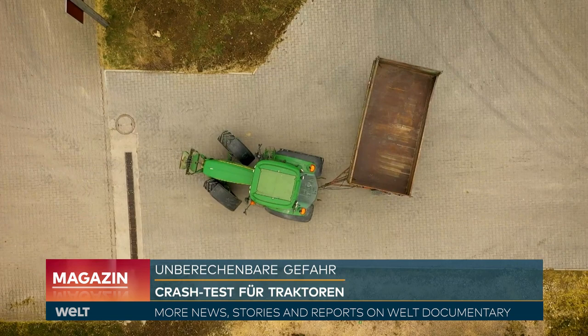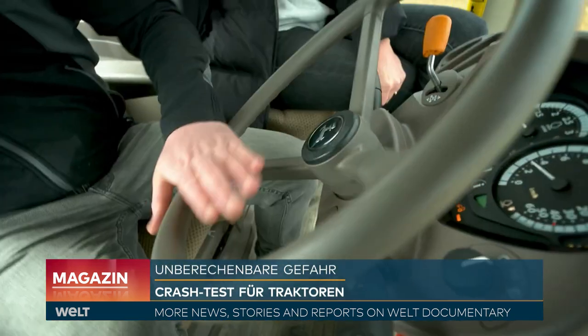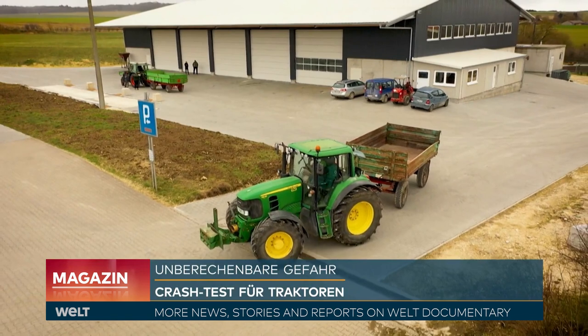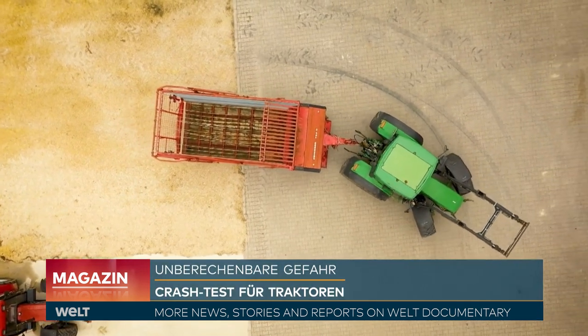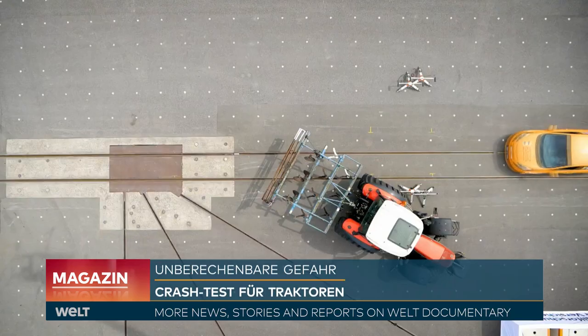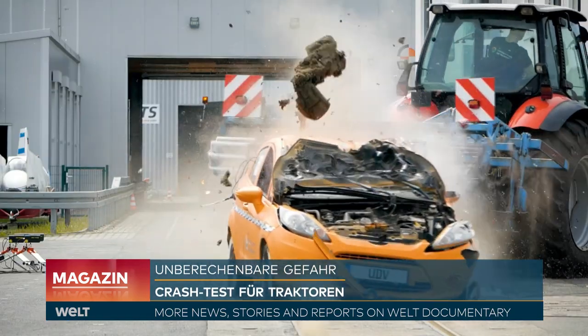The accident researcher calls for all tractors to have mandatory emergency brakes and driver assistance systems. But such a law remains a dream of the future for now. Especially in the coming weeks, when particularly many tractors are on the road, it is a matter for all sides to deal with each other as prudently and considerately as possible, so that such crashes do not happen on German roads.